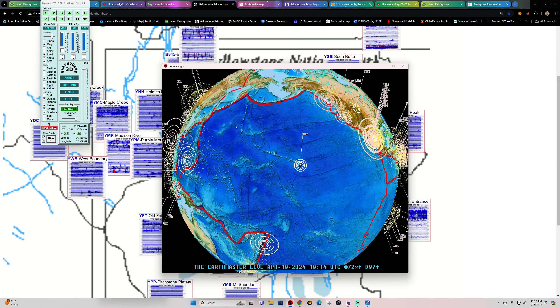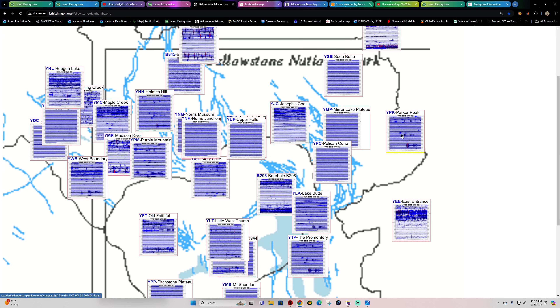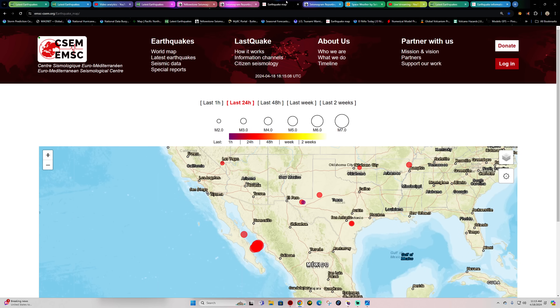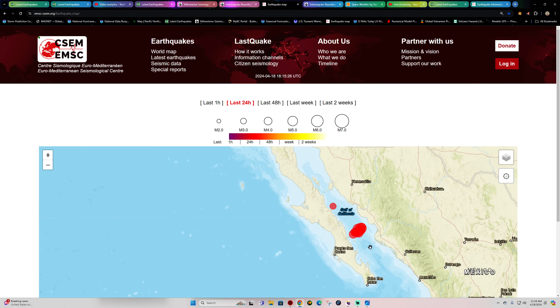Latest activity on the Earthquake 3D Globe shows a 1.9 in the Hawaii area. There's quite a bit of earthquake activity stirring up in the Gulf of California. A lot of that movement is showing up across the Yellowstone seismograph stations, which shows upper 4s and probably some low magnitude 5 earthquakes striking out here.